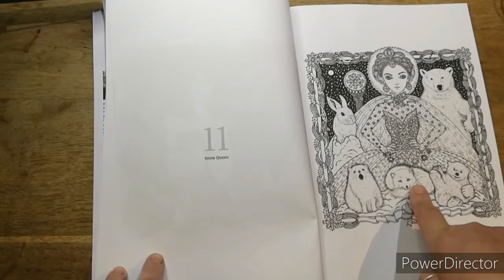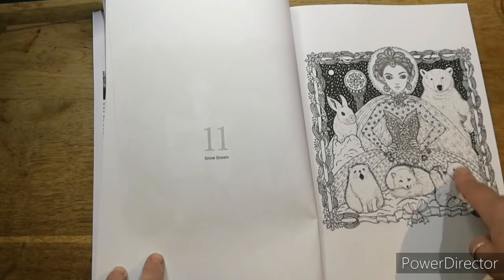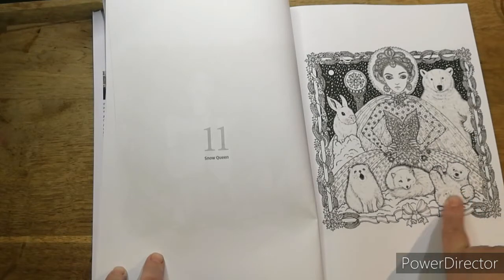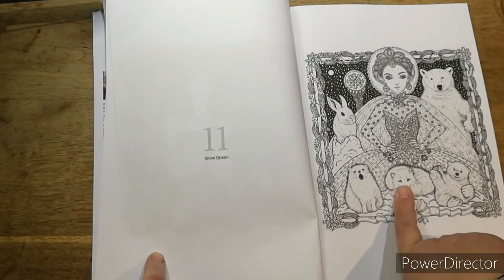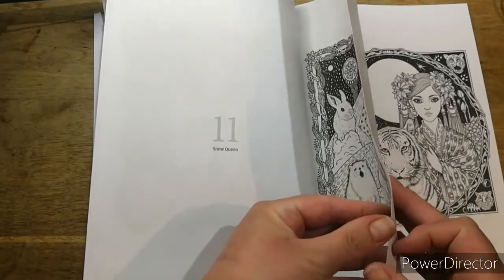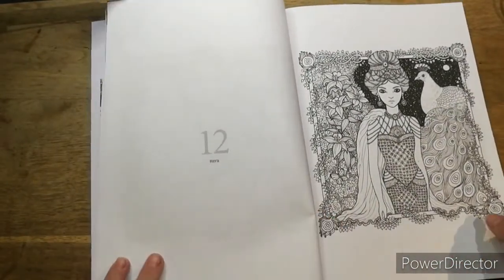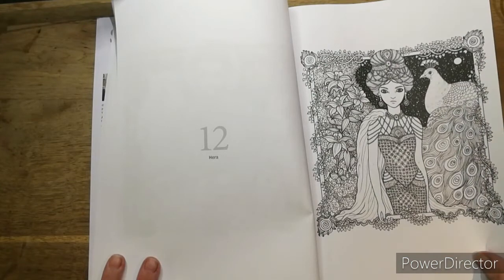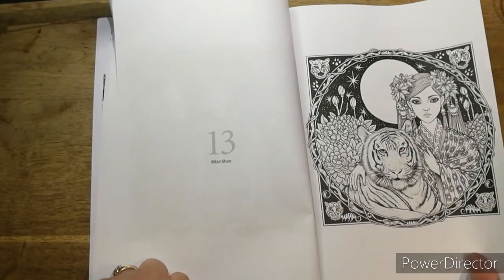I don't know what that is - it's a snow wolf, snow bears... polar bears I mean. What's that? That would be an arctic fox, wouldn't it? What's that, is that supposed to be a cat? Peacock. Hearer. My Ocean. The Tiger.